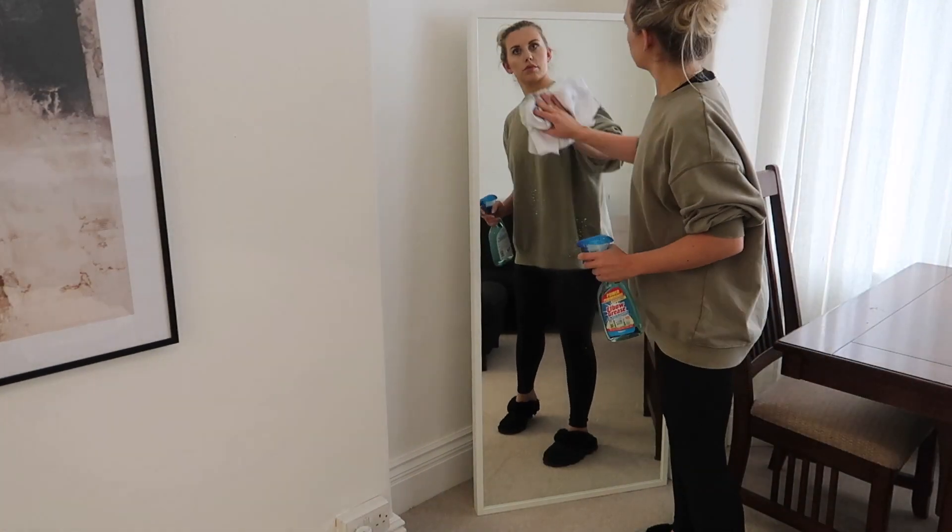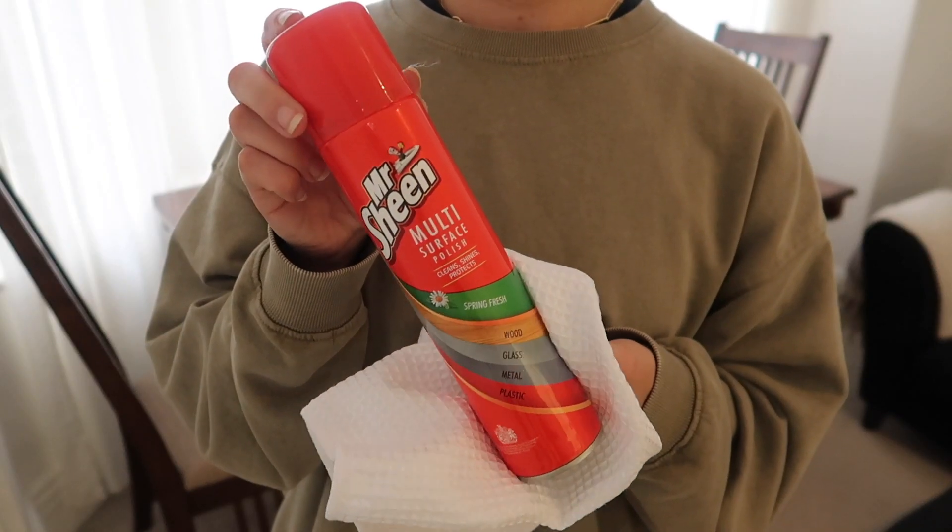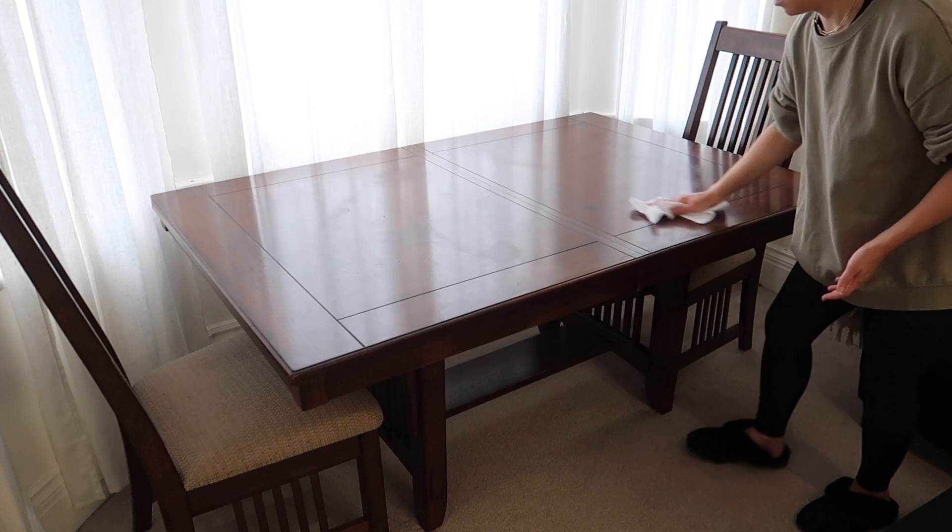I'm also going to clean the mirror down and polish the table before finishing off with a new candle and some room spray.